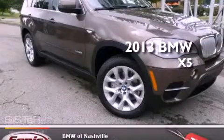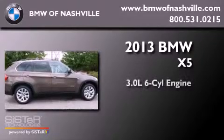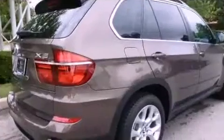This is a brand-new 2013 BMW X5. It features a 3.0-liter six-cylinder engine, an automatic transmission, and all-wheel drive.